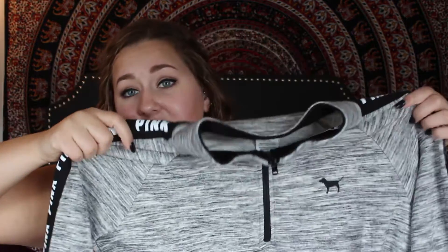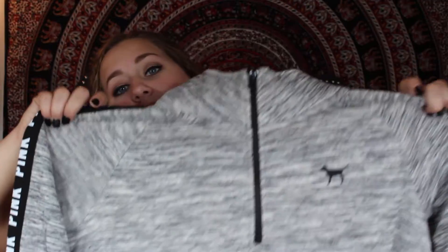The last thing I got from Victoria's Secret Pink is another one of their crew necks. These are my favorite sweatshirts from them. They have a zip at the front and a little dog. This one is gray and has pink written down the arm with a black stripe. I really enjoy this stuff.